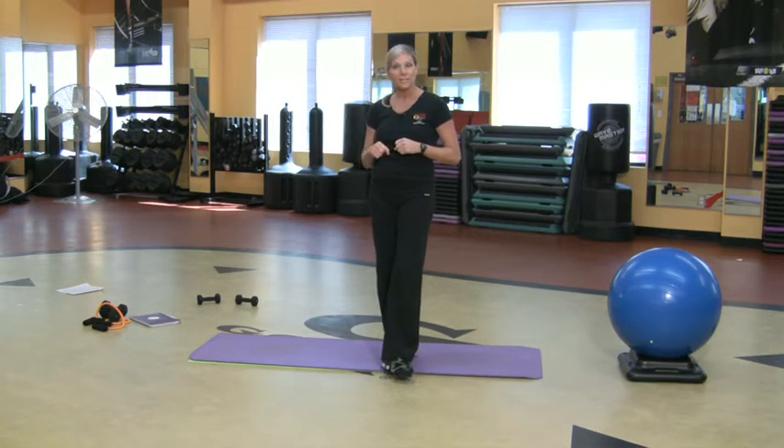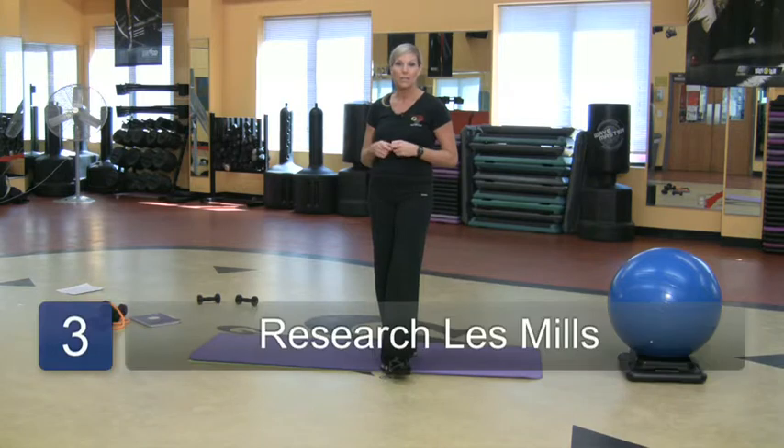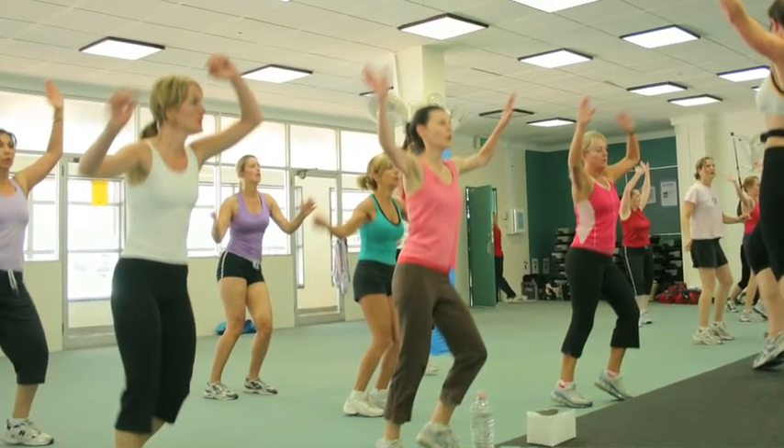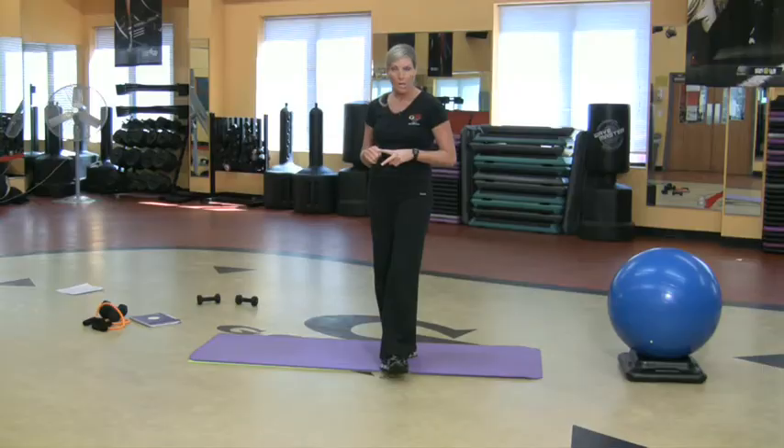Another way you can become certified is by taking a specialty spin class. One that's really fantastic is known as RPM, and that's made through Les Mills — a company in New Zealand. RPM is a really popular class right now, and again, it's a two-day seminar with a lot of riding on the bike.